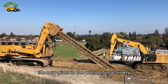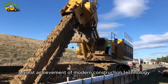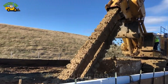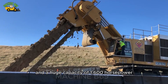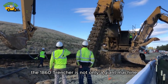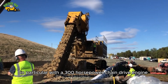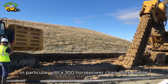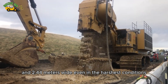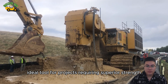The new giant in the world of machinery — the new 1860 Trencher — is a great achievement of modern construction technology. With a weight of up to 200,000 kg and a huge capacity of 1,600 hp from the cutting engine, the 1860 Trencher is a symbol of strength and durability. With a 300 hp chain drive engine, the machine can dig trenches up to 15 meters deep and 2.44 meters wide, even in the harshest conditions — the ideal tool for projects requiring superior strength and high precision.